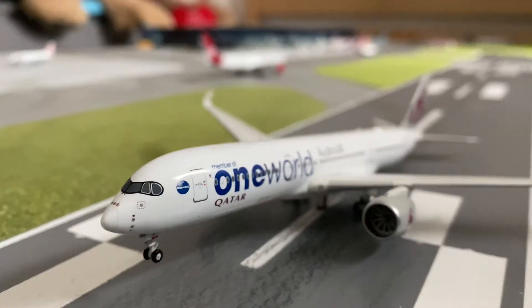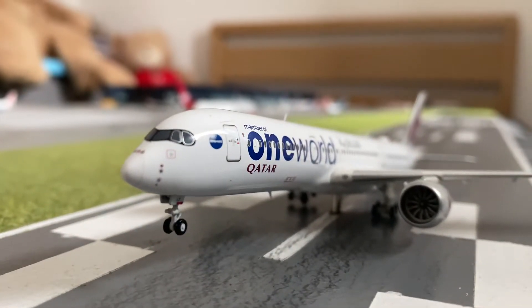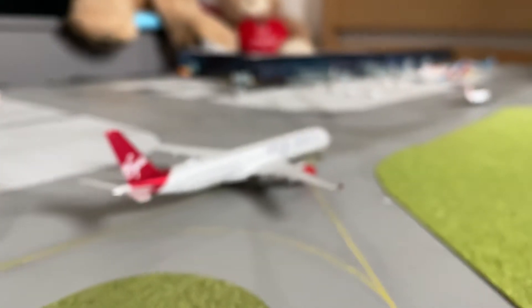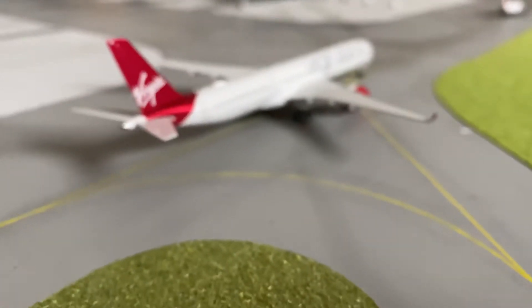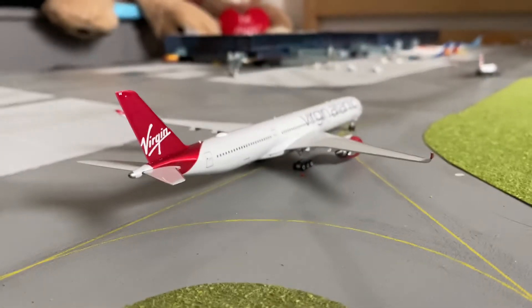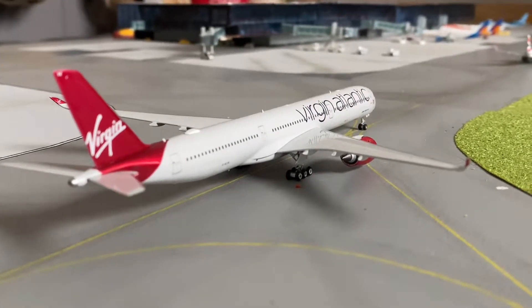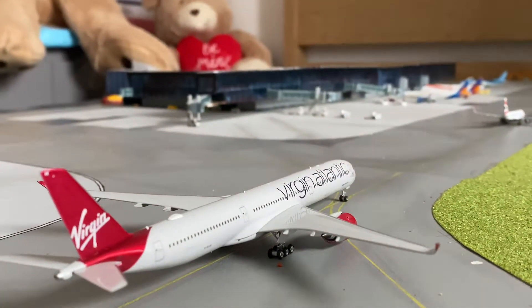It's probably one of my favourite A350 liveries — the OneWorld. It's basic but yet effective. Moving on, in the background, just arriving in from JFK, we have the morning Virgin Atlantic A350-1000, which will be heading into that gate straight ahead.